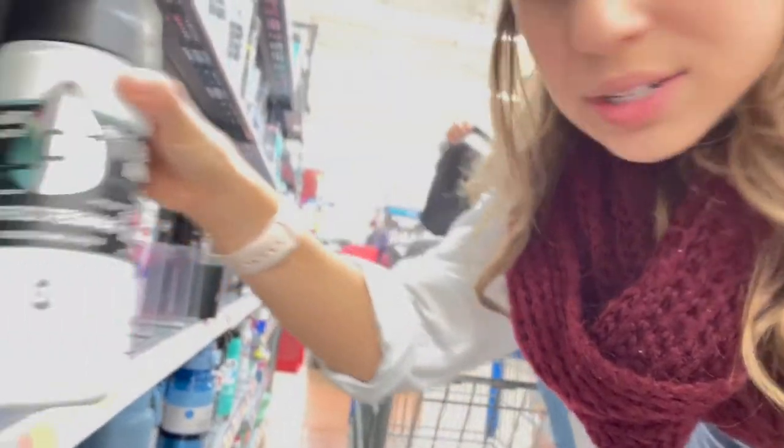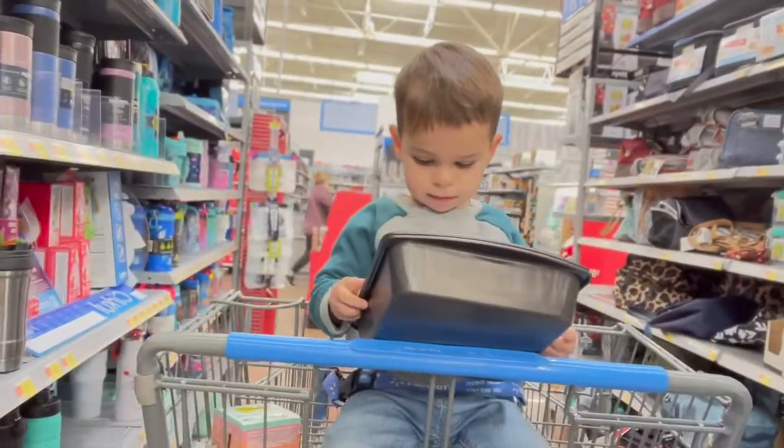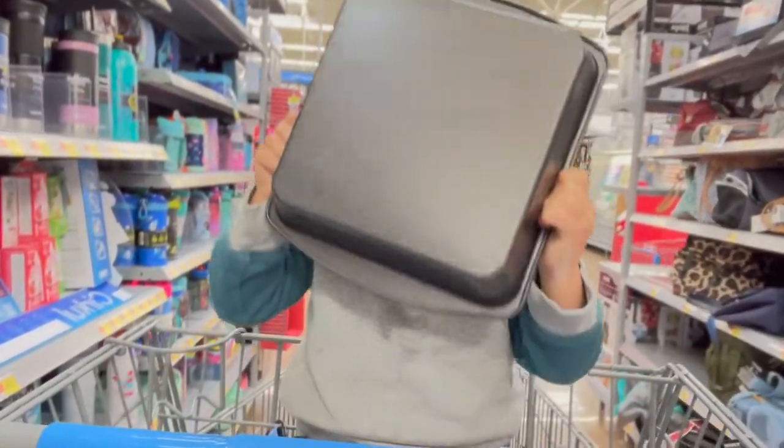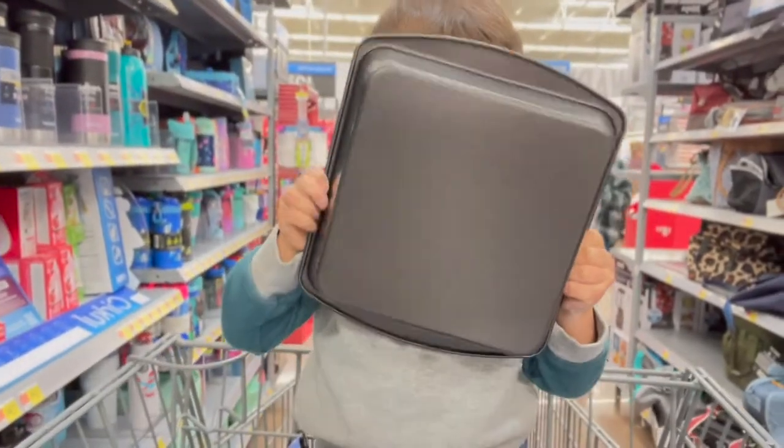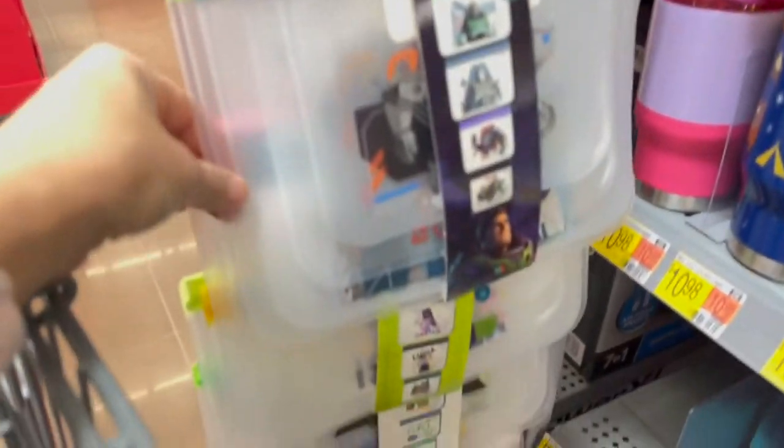Another one that's really fun is any kind of coffee mugs or tumblers — anything of that sort, I think those are always great gifts. Also, reusable snack bags — they have a lot of fun patterns too.